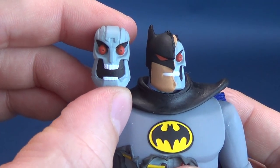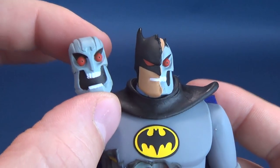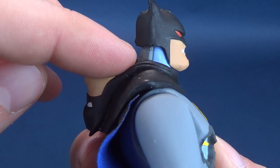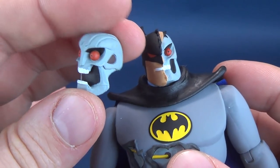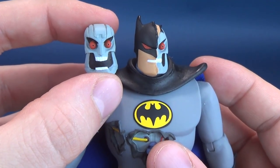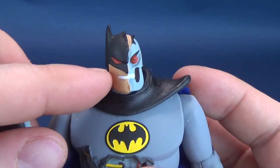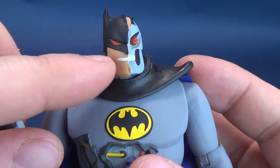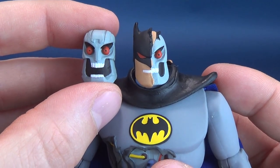He does come with this version of his head sculpt as well. I really like this head sculpt too. The way they've painted the back of the neck lends itself a little more to using this head sculpt than the other one. I would have loved to also see a third head option in which it would have only been Batman's head, fully realized, with the red eyes — I think that would have been a nice touch.